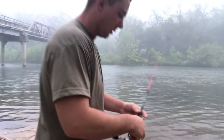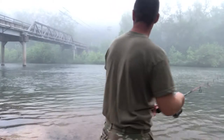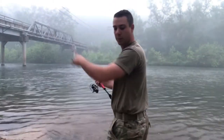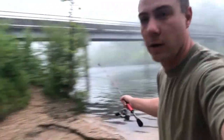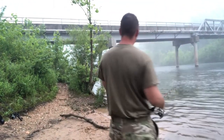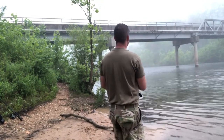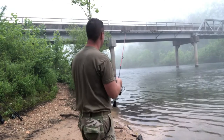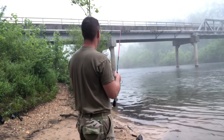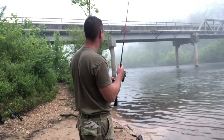Guys, stick around for this video — we're gonna try to get on some nice smallies today. It's super foggy out this morning. I think we're gonna start right up here behind this bridge pole. That's where I caught one yesterday; they just kind of sit right behind it. We're waiting on the bait to just come down these rocks.